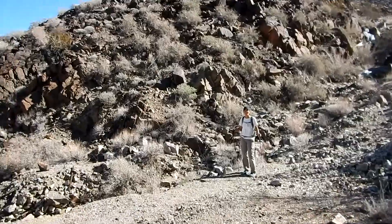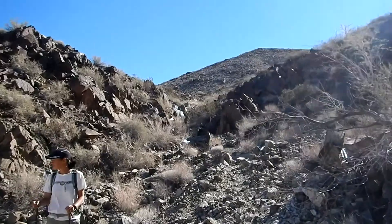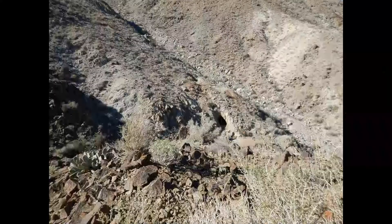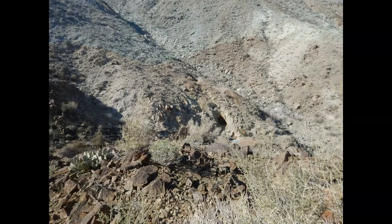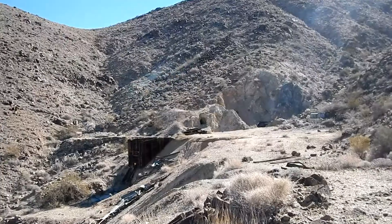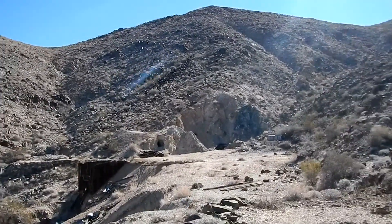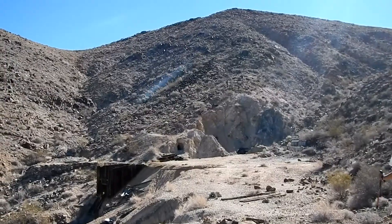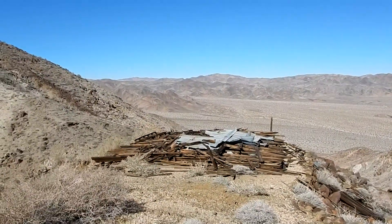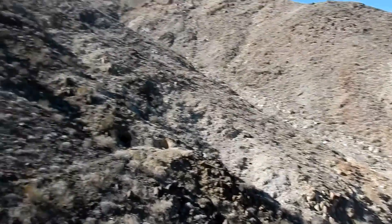Pretty rugged trail getting up here. Well, here's the upper reaches of the whole complex. I'm not sure if they had a mill up here or what - I'm not a mining expert - but there are a couple of tunnels and a shaft, and then there's this big structure here. Not sure what it would have been. There's that shaft down there, or a tunnel - a little tunnel there.